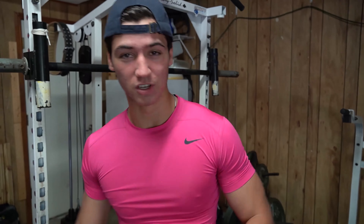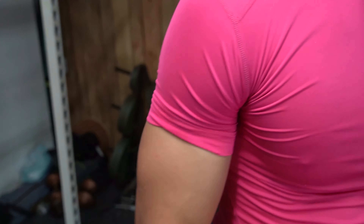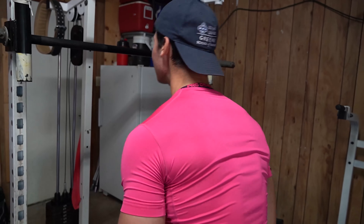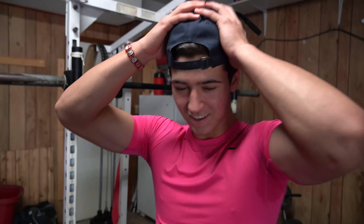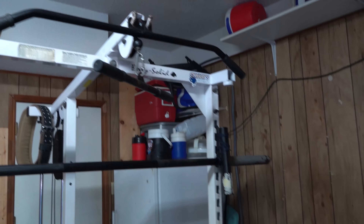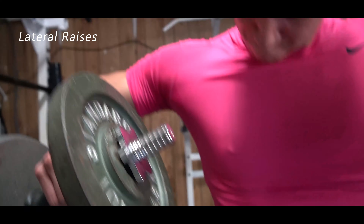I just finished up the chest portion of this push day, now moving on to shoulders and triceps. For shoulders I'm doing shoulder pinches and lateral raises to build up those side delts. For triceps, I'm hitting skull crushers to target the long head, then cable extensions to work the shorter head. If you want to build bigger arms and bigger triceps, you need to focus on the long head, which is better targeted by overhead movements like skull crushers.